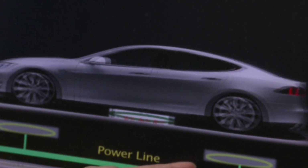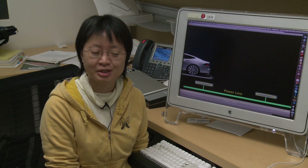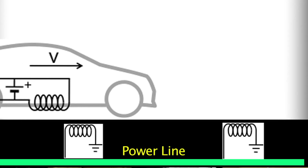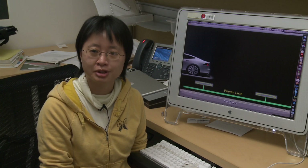When the car is driving by, the energy is transferred wirelessly from the source coil to the pickup coil. Eventually we would like to charge the electrical vehicle on the highway when it's running. There is this range anxiety for the electrical vehicles.